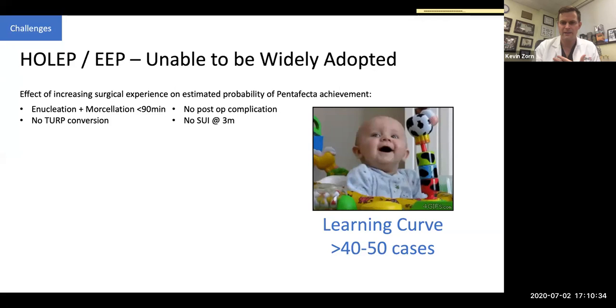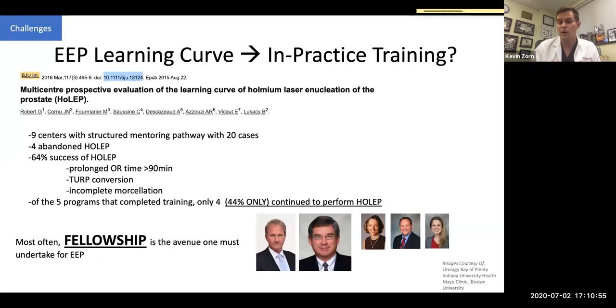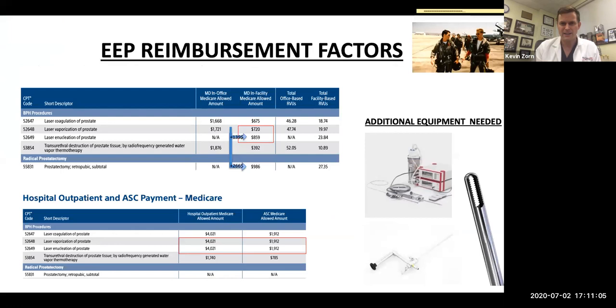Learning curve data has been published. If you're already in practice and want to adopt HOLEP or any enucleation technique, a large nine-center training study with Dr. Lucas showed only about 44% continue to maintain it. Most often if you are going to embark on enucleation, you need to do your mentorship with either the leaders or their disciples as part of fellowship training. The reimbursement factor is also inhibitory — compared to a laser prostatectomy or PVP, enucleation reimbursement is not as favorable.